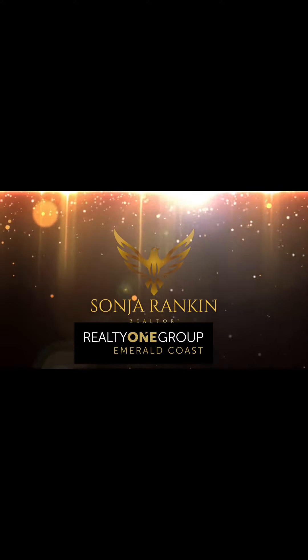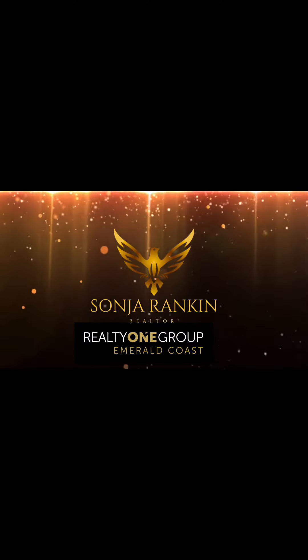So we're out here at my open house. This is 1535 East Bar Street in Pensacola, Florida. Come check it out.